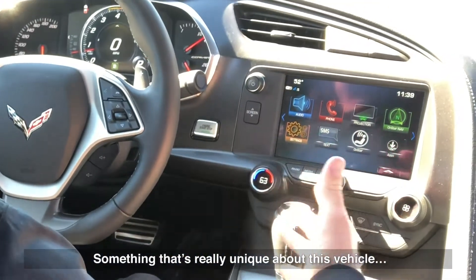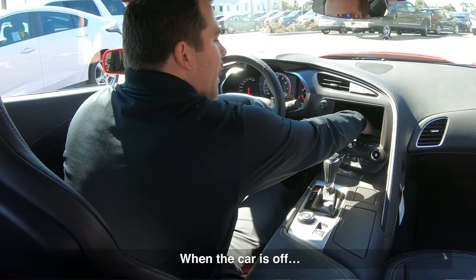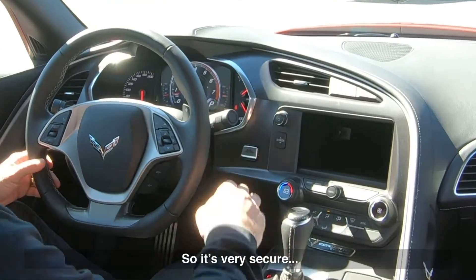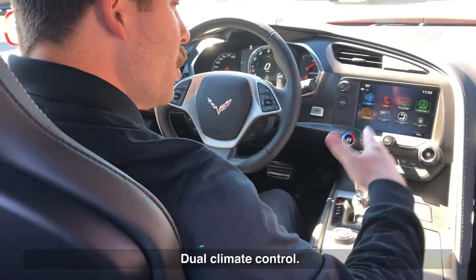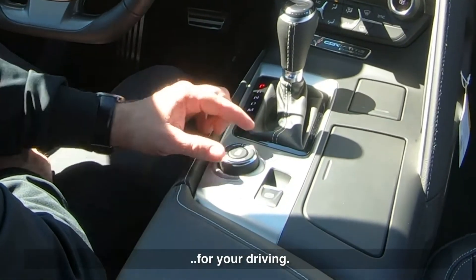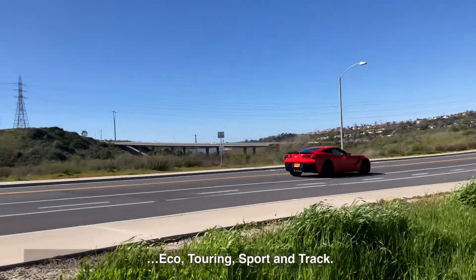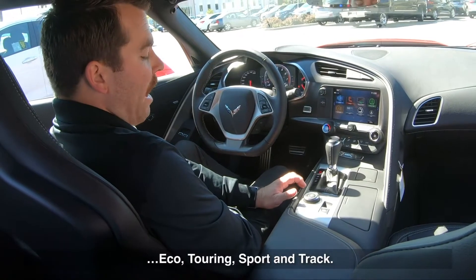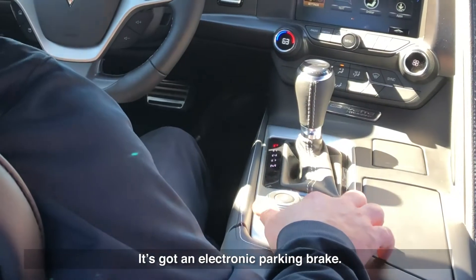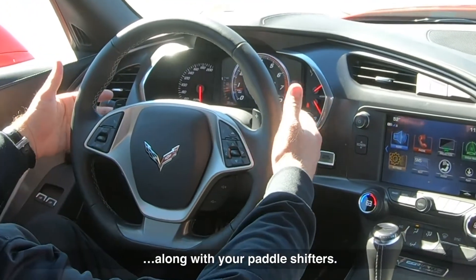Something that's really unique about this vehicle and some other Chevys is the screen drop-down. So for anything you want to safely store, if the car is off, you can't access this little cubby — making it very secure for anything you have on a long trip. There's also dual climate control. Right here is your selective mode for your driving — weather, eco, touring, sport, and track — and you'll be able to see what mode you're on up in your instrument cluster. It's got an electronic parking brake, and all your audio, cruise control, Bluetooth, and paddle shifters are on the steering wheel.